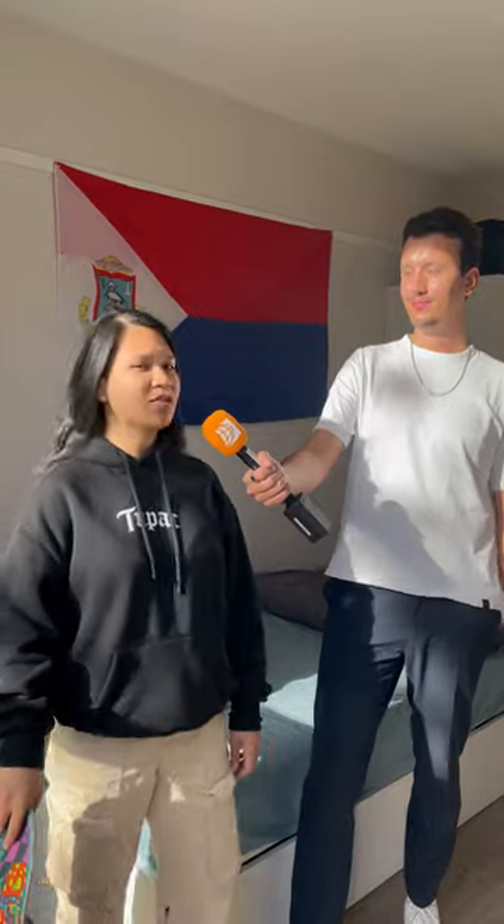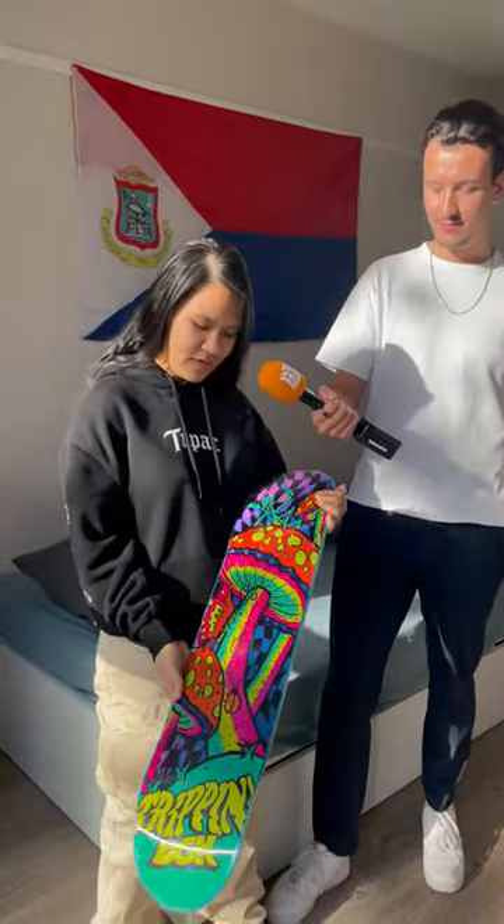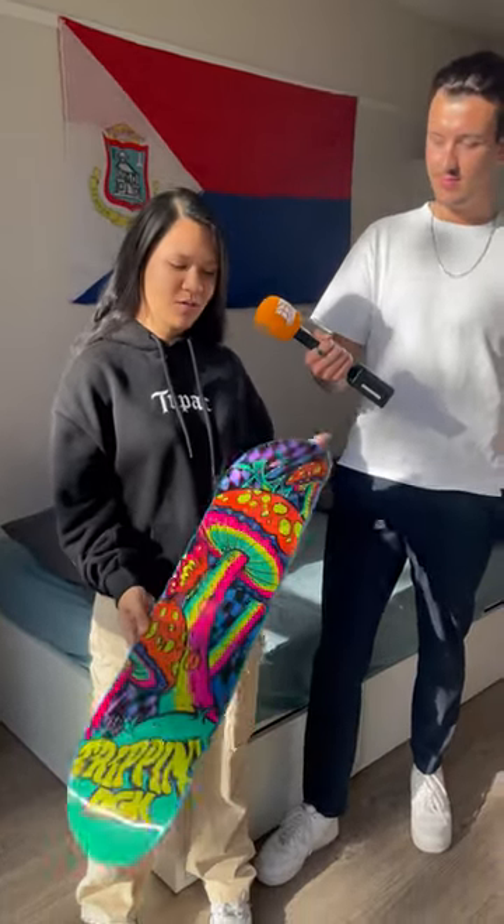What's the weirdest item you have in your room? I actually don't have a weird item yet, but the coolest item that I have is this skateboard deck. If you look at it from different angles, it changes, which is really cool to me.